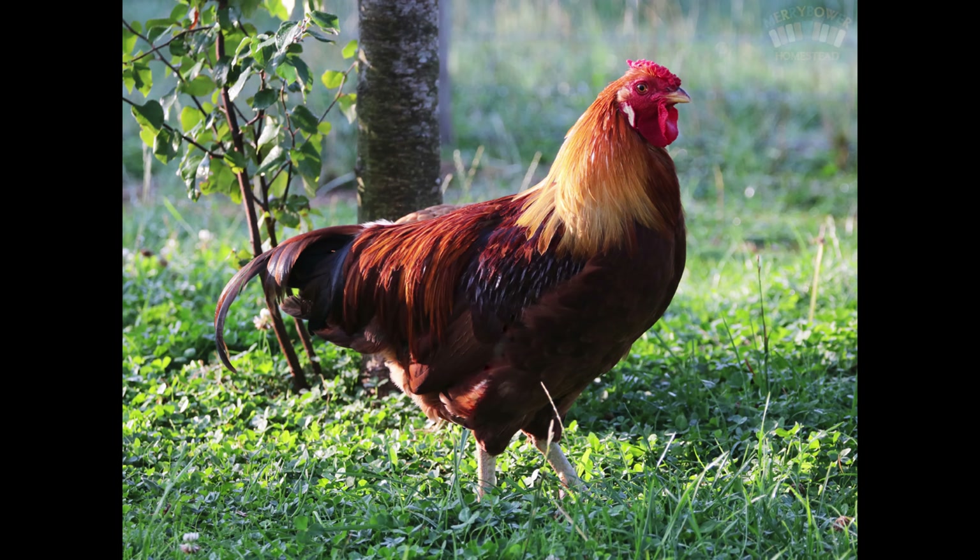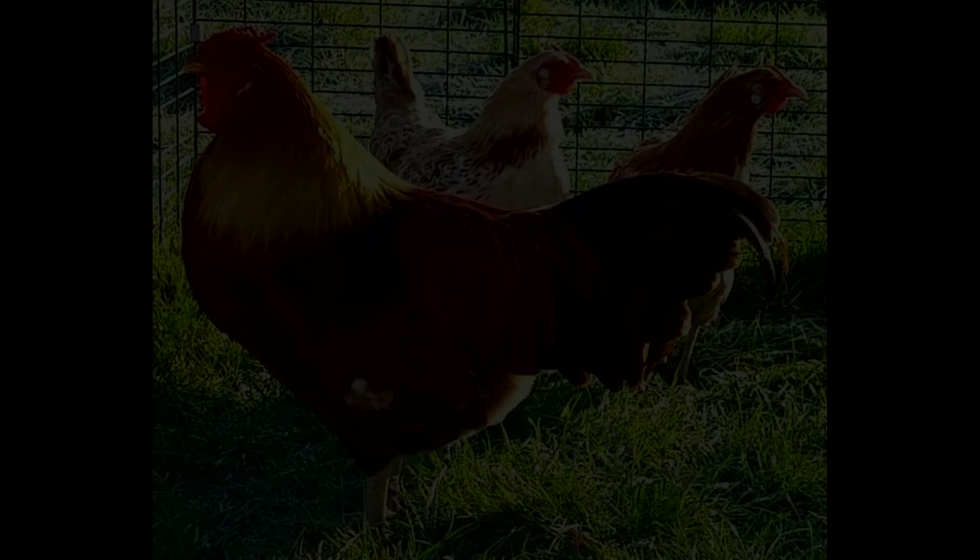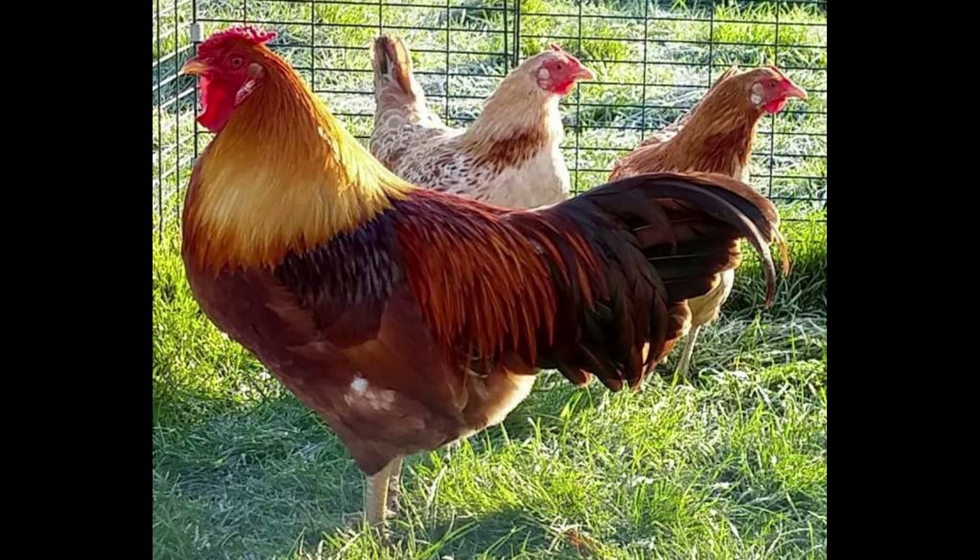This breed is also known for being relatively quiet and easy to manage, making it an excellent choice for novice chicken owners. The Marsh Daisy Chicken is also a great choice for those who want to keep their chickens outdoors, as this breed is capable of withstanding extreme temperatures, as well as pests and predators.